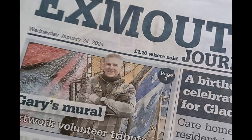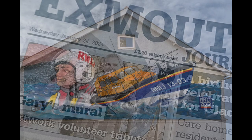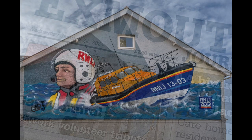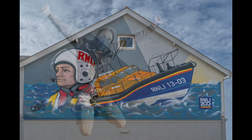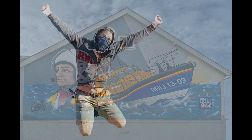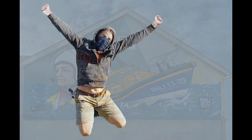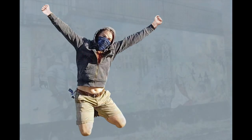Thank you so much, Gary. Absolutely fascinating — congratulations are well deserved for all your artwork. Exmouth is a lucky town. I gather loads of inquiries are pouring in — you are definitely going places. The phone has been red hot. I've had inquiries from schools and sports clubs, individuals and other businesses. So I'm looking forward to a summer of mural painting.